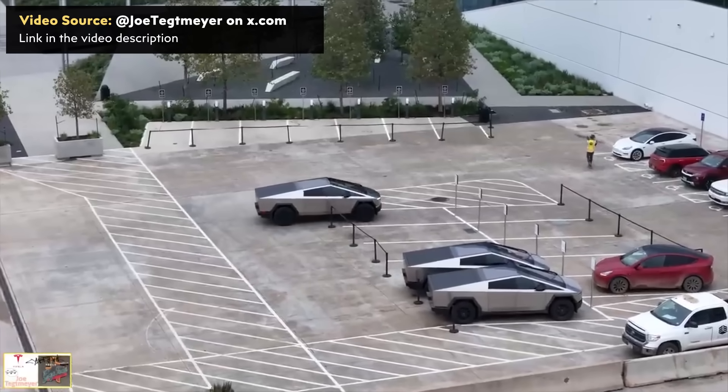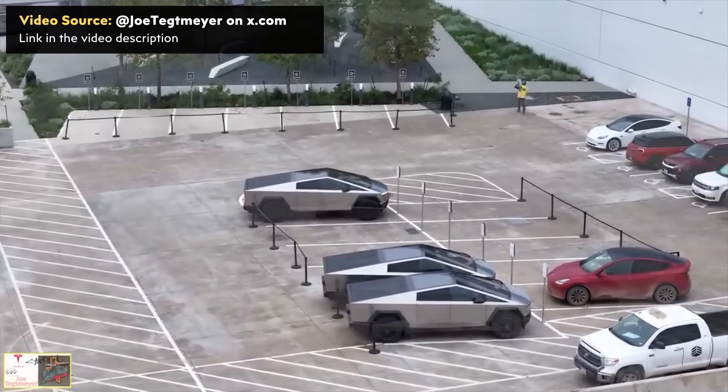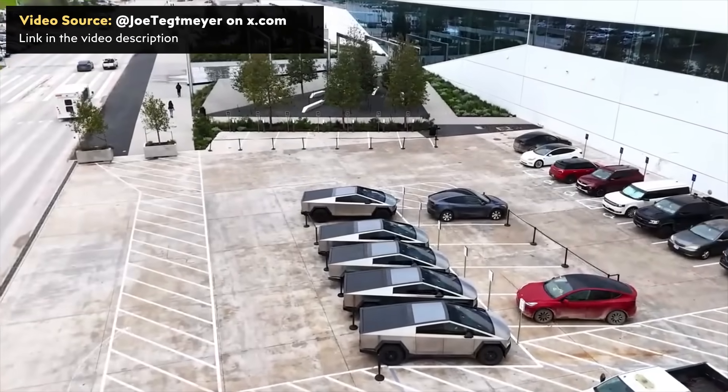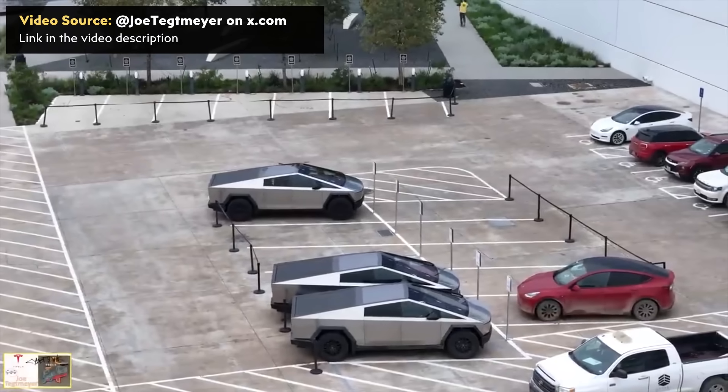Make sure that you stick around to the end of this video because I'm going to be revealing how many Cybertrucks Tesla plans to actually deliver at the delivery event on November 30th, and also the official payload and towing capacities of the Cybertruck. I'm John, and this is Cleaner Watt.